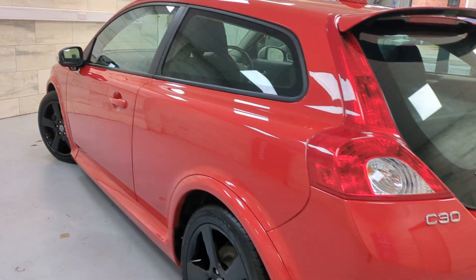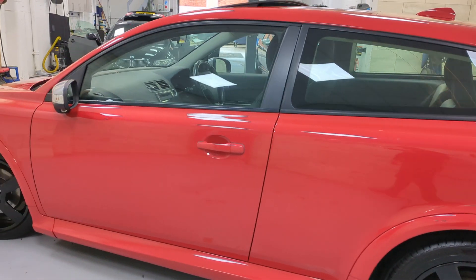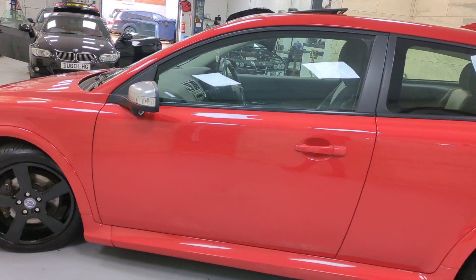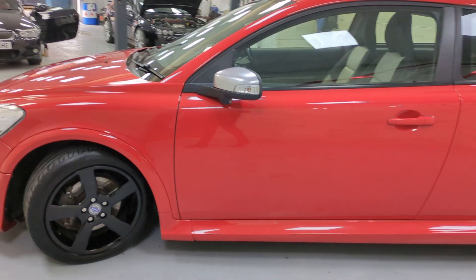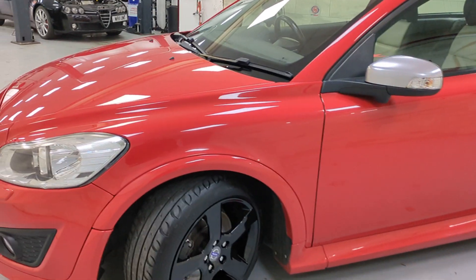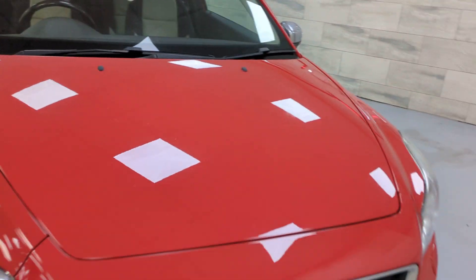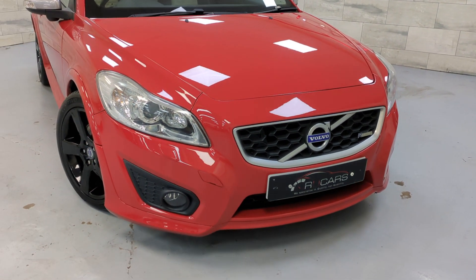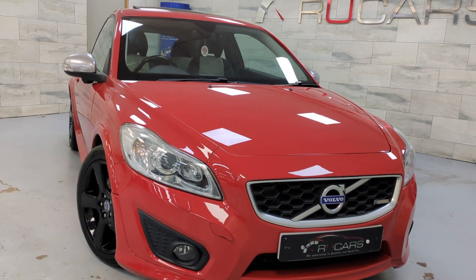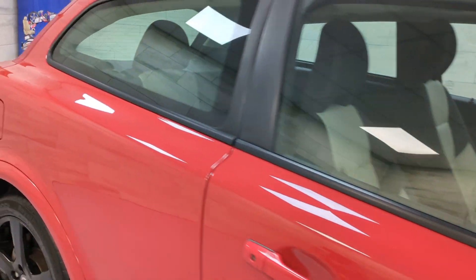Yeah, really well kept car. We like these cars — they're great news. They always sell really fast, especially when they're in this sort of condition. We'll show you inside. It is very, very, very tidy.